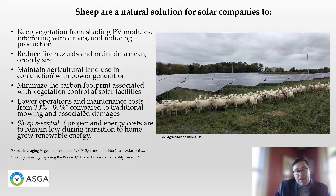We're learning more about that all the time. Sheep are essential if the project energy costs are to remain low, which is going to be so important as we move forward to a transition of homegrown renewable energy. This is an industry — the renewable energy industry — that needs sheep, and how nice it is to feel needed.